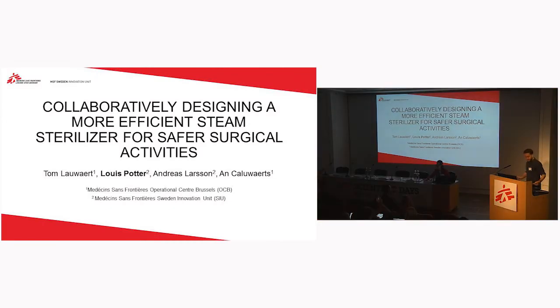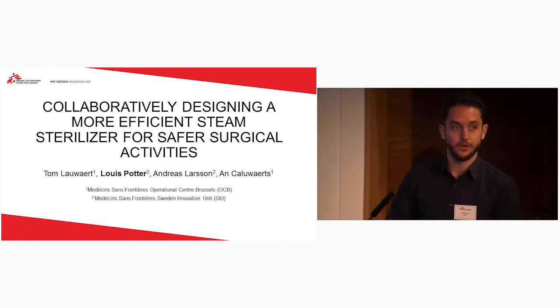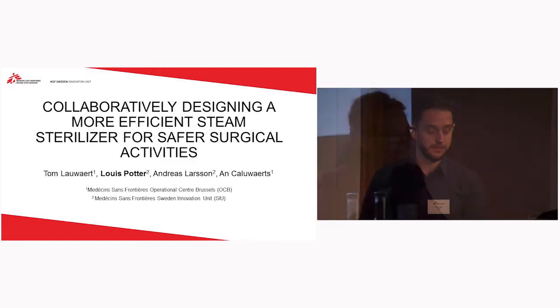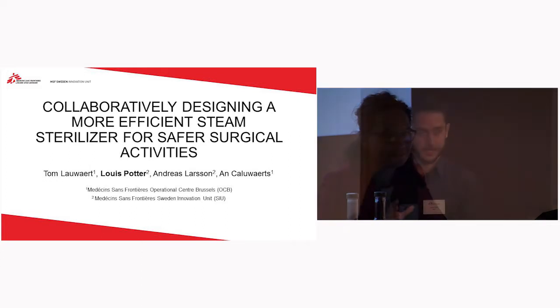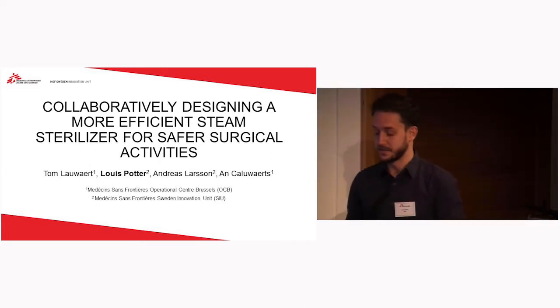Good morning. I'm going to talk to you briefly about designing an autoclave steam sterilizer for safer surgical activities in some of our projects. I'm going to talk a bit about the project itself and then give a bit of a lessons learned and advantages of using the innovation process that we did.